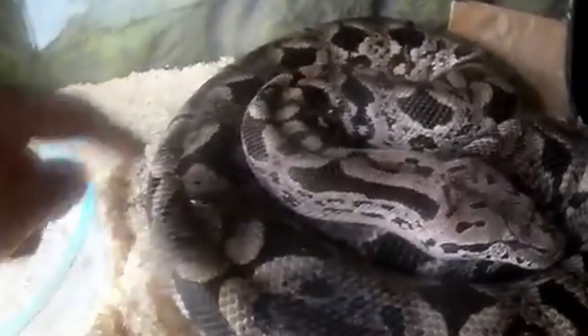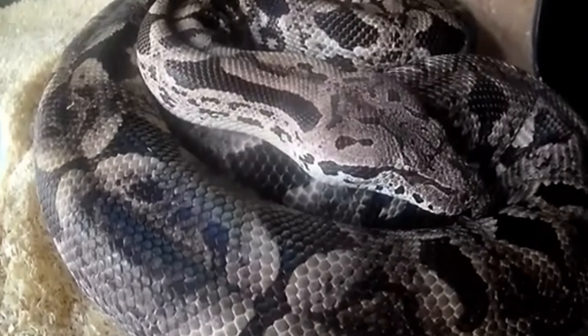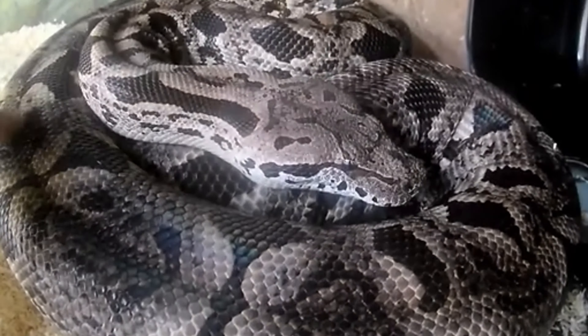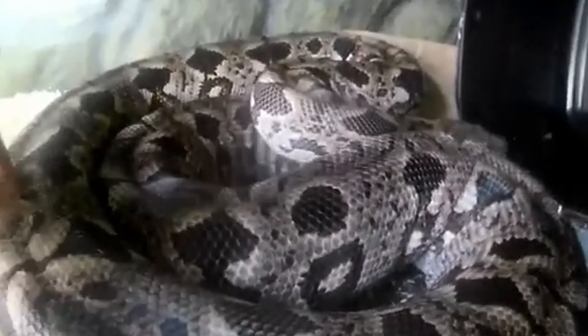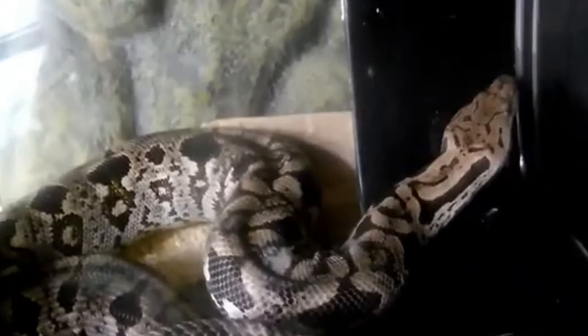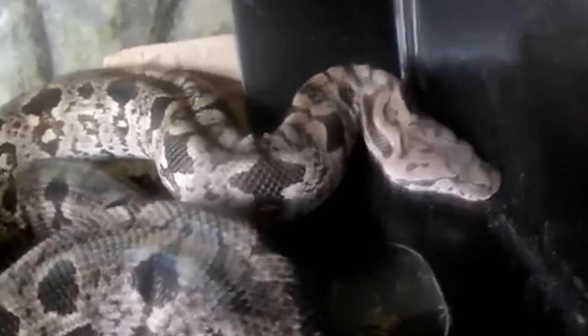Acrantophis dumerili, commonly known as Dumeril's boa, is a species of non-venomous snake endemic to Madagascar. Renowned for its striking appearance and calm temperament, this species is a favorite among reptile enthusiasts. This essay explores the physical characteristics, habitat, behavior, diet, reproductive strategies, and conservation status of Dumeril's boa.